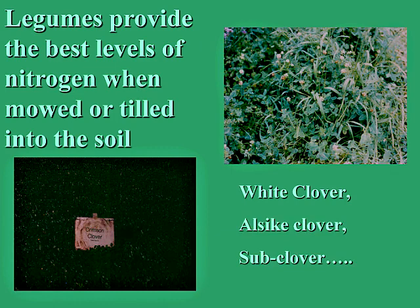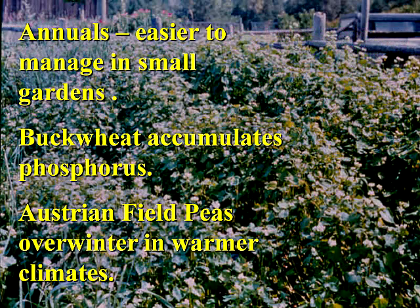Crimson clover is one of the annual clovers. Annuals are easier to manage in small garden areas — they don't get out of control. Buckwheat is an annual that can be used in small spaces; when allowed to grow to just flowering, it brings up phosphorus from deep areas in the soil, making it a phosphorus accumulator. Austrian field peas overwinter in warm climates and even cooler climates like Montana. Buckwheat will be killed as soon as temperatures go below freezing.